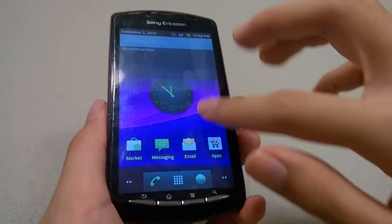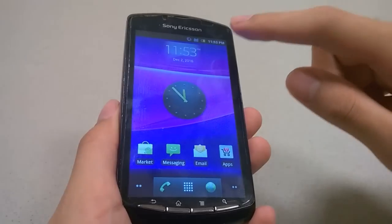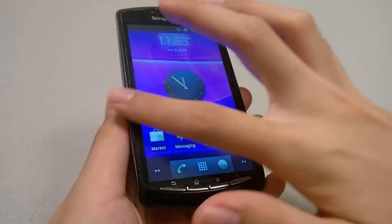There are the classic drag-down notifications at the very top, giving you access to quick notifications including your battery status as well as wireless options. This is also the original home screen — kind of purple, customized by Verizon.